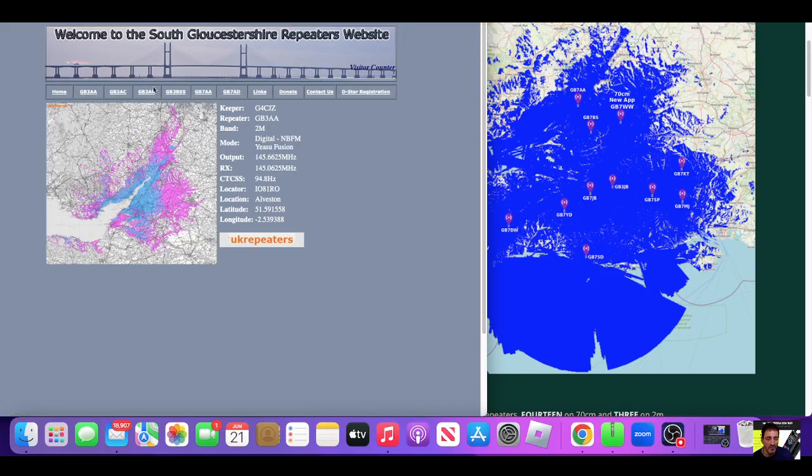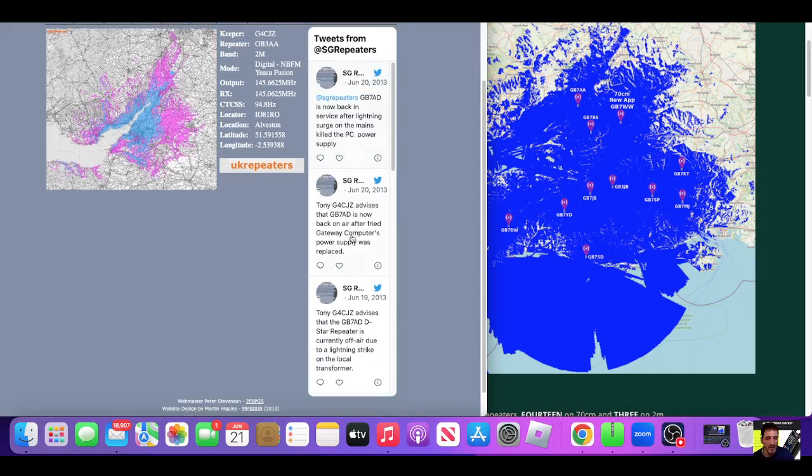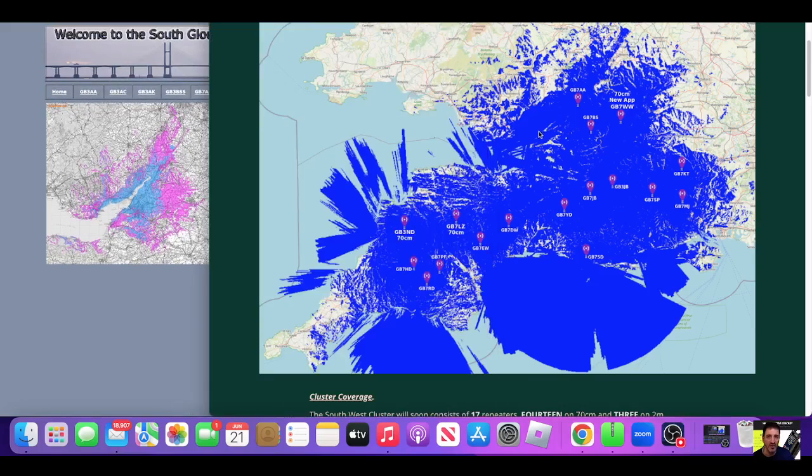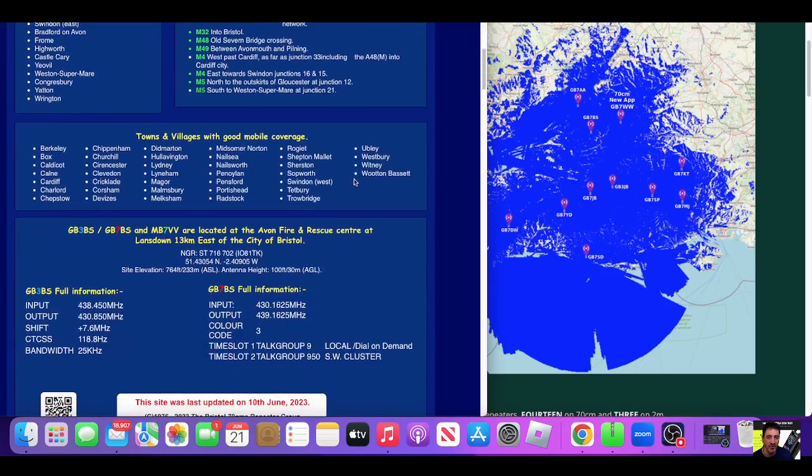GB3AA — that's the repeater. It seems to be back in service after a lightning surge. And there's GB7AD — not sure where that one is. And the Bristol 70cm repeater group — they have a lot of info here as well.